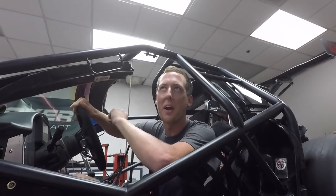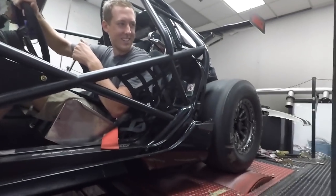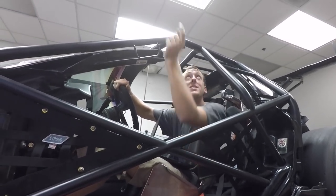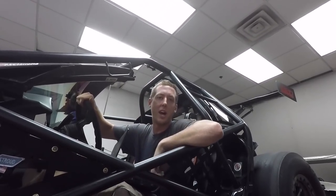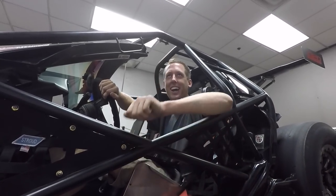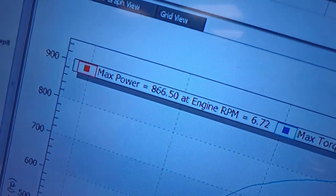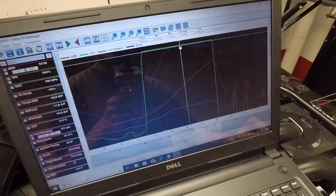866 horsepower, 811 torque. Felt smooth — see anything come flying out? No, nothing. Hell yeah! Look at that — 866. Hell yeah, brother! You can see it was kind of flattening out, needs more boost. That was a max boost of 9.9 pounds and we made almost 900 horsepower. So we're going out for round two right now.